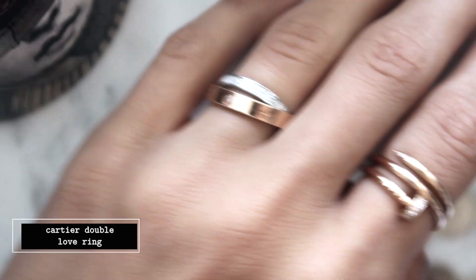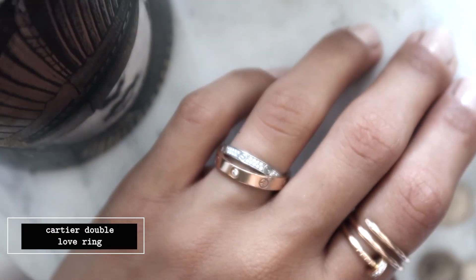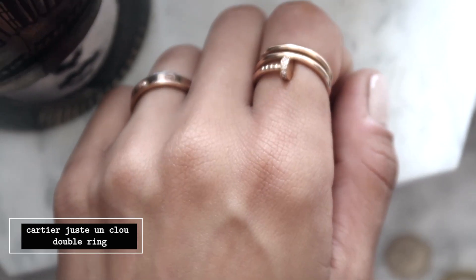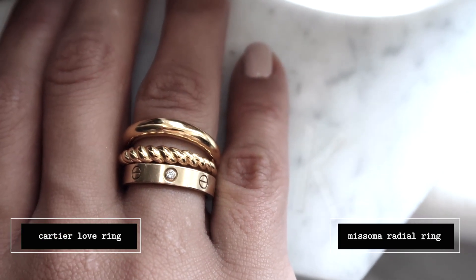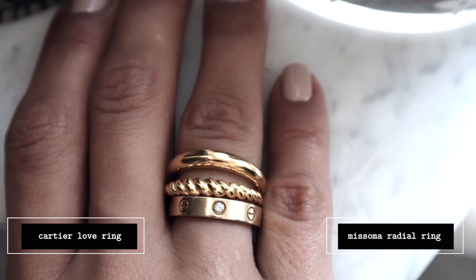On my hands I've got four rings at the moment. I've got two Cartier rings: my double Love Cartier ring, which I got from my sister for my birthday, and the double Juste un Clou — both in pink gold. Then on my other hand I've got the Love ring and another double ring from Misoma. I love how these two look together; I just think it's so fabulous.